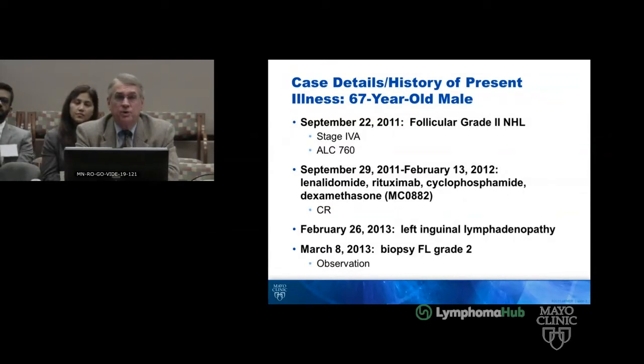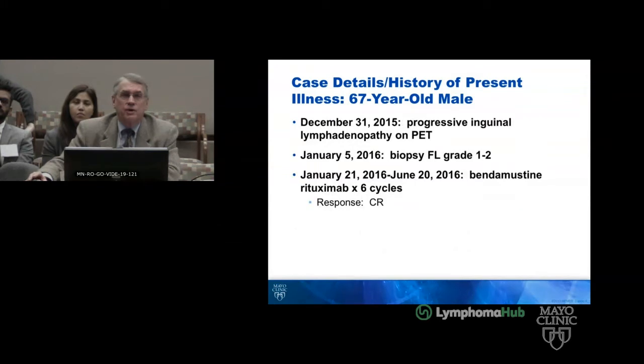He relapsed in 2013 and was initially observed. He then had progressive lymphadenopathy, got biopsied on January 5th of 2016, again follicular lymphoma, and received six cycles of BR to a complete remission.